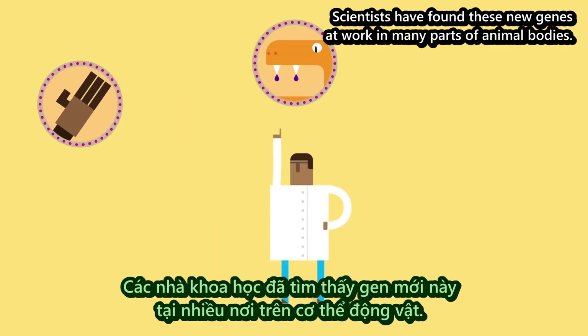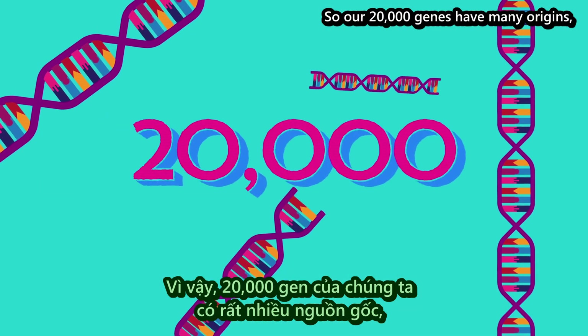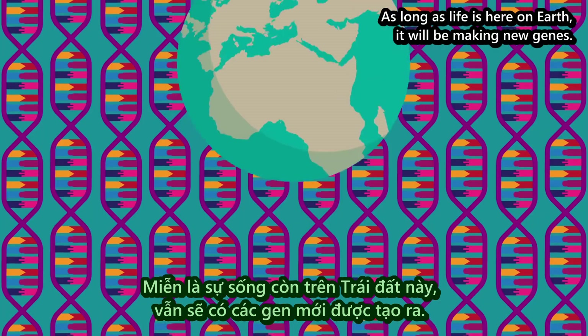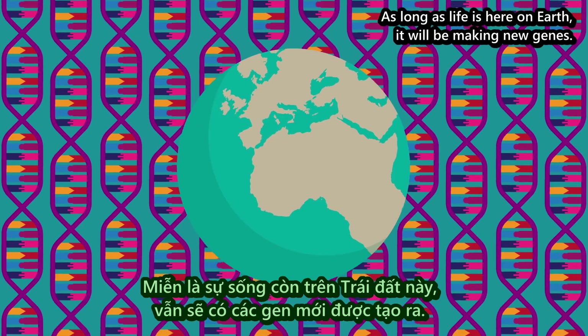Scientists have found these new genes at work in many parts of animal bodies. Our 20,000 genes have many origins, from the origin of life to new genes still coming into existence from scratch. As long as life is here on Earth, it will be making new genes.